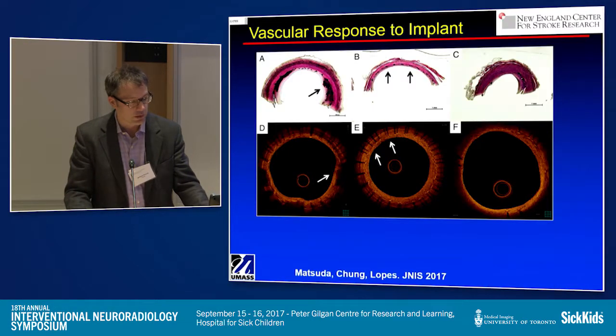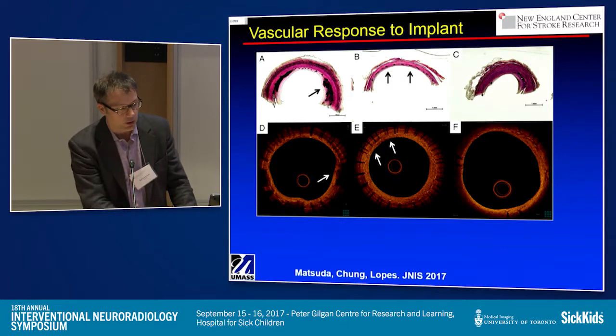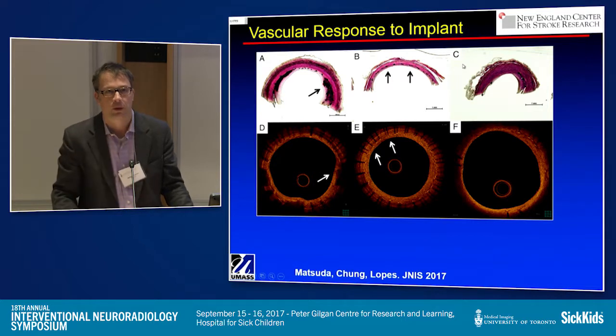This slide is from Demetrius's work, showing in a pig model the healing of the device. He got incredibly sharp images. You can see the flow diverter. You can see the intimal hyperplasia. And the correlates with histology are just spectacular.